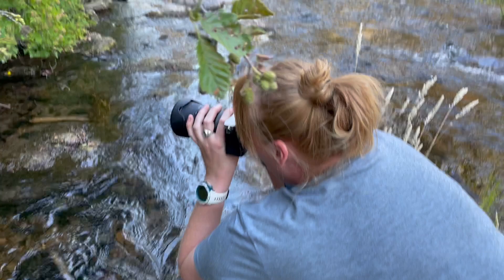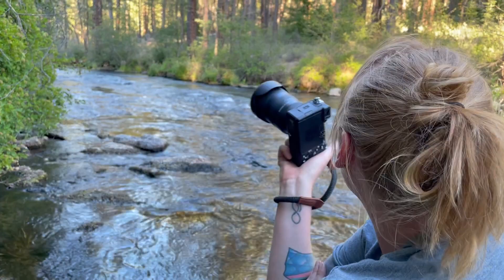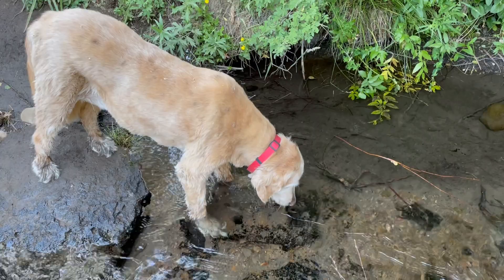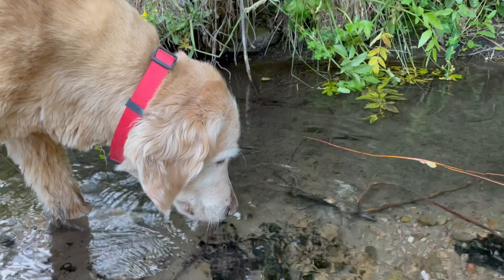What you doing, babe? Snapping a couple photos. Do you like the spot we're in? Yeah, this is really nice — this is a good spot. There's nobody around, we're on the river. Daisy's enjoying the cool water. It was hot today. We just finished up the van, and she's happy to be out here in some cool water.